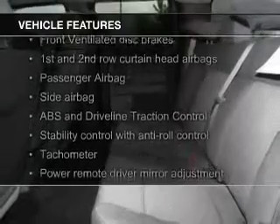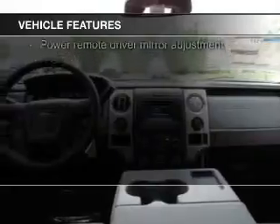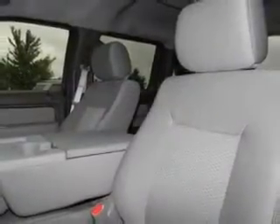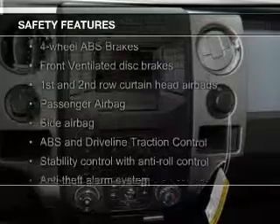Ford Sync voice activation, Sirius XM satellite radio, steering wheel controls, aluminum rims, an adjustable tilt steering wheel, an alarm system, keyless entry, split rear seats, and an MP3 player.